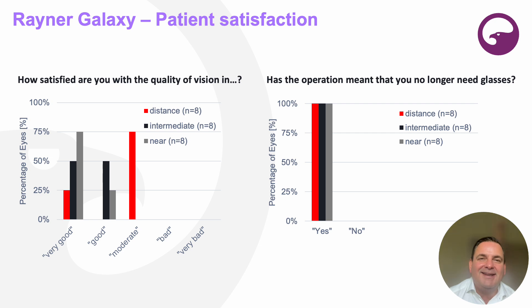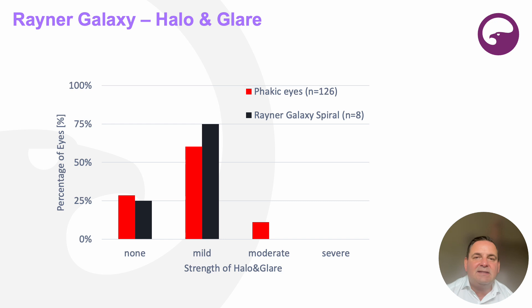Even if satisfaction at distance is rated moderate, the right graph answers the question: how often do you wear glasses? And all patients don't wear glasses anymore. I'm reporting this in a scientifically correct way. Then, very importantly and enchanting to me: halo and glare here is compared between Rayner Galaxy spiral patients and phakic patients. The phakic patients were 126 of our employees, and our employees had more halo and glare than our multifocal IOL patients. I think that's a small sensation and an excellent result.